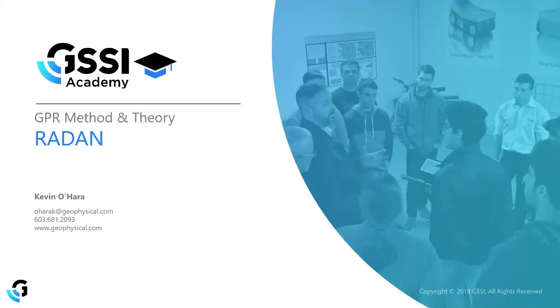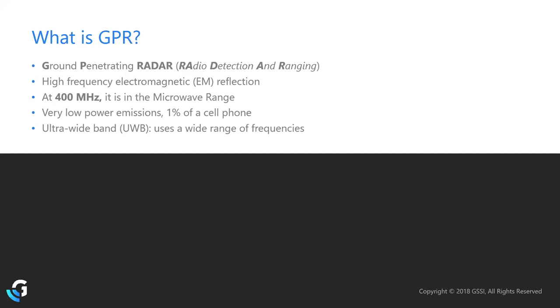Starting at the beginning with Foundational GPR Theory. GPR stands for Ground Penetrating Radar, where radar is radio detection and ranging. With radar, we are transmitting and receiving a high-frequency electromagnetic wave into the soil, concrete, or subsurface material. As this wave travels through the subsurface material, anything different that it interacts with will produce a reflection.